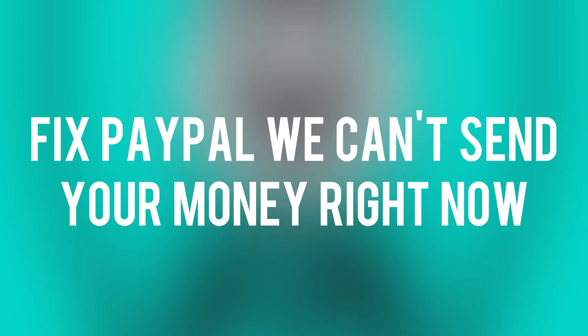How to fix PayPal 'we can't send your money right now.' Continue to watch this video as I will give you some steps you can take to try and resolve it.